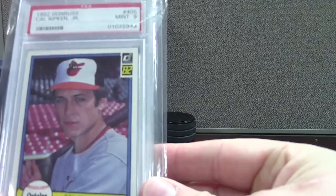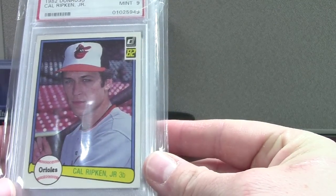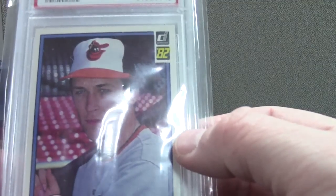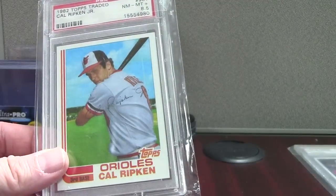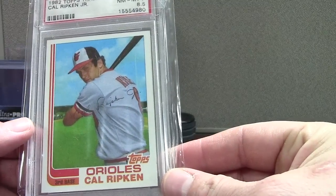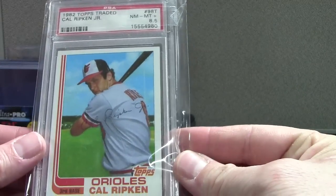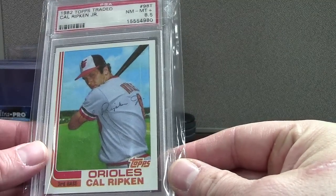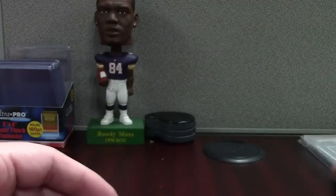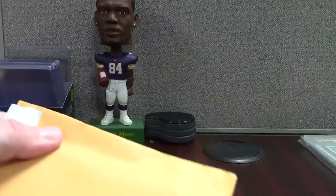More Cal cards. 82 Donruss Cal Ripken — that one is a PSA 9, so that's the rookie. It's pretty sick. He looks like Ray Liotta to me — younger Ray Liotta, obviously. And then 82 Topps Traded Cal, it's an 8.5. So he does have a Topps rookie, but this is the traded version. I actually like this one better because on the regular Topps issue he's with like two or three other players, and to me that takes away from the card when they're with somebody else who didn't really pan out. That's my opinion.